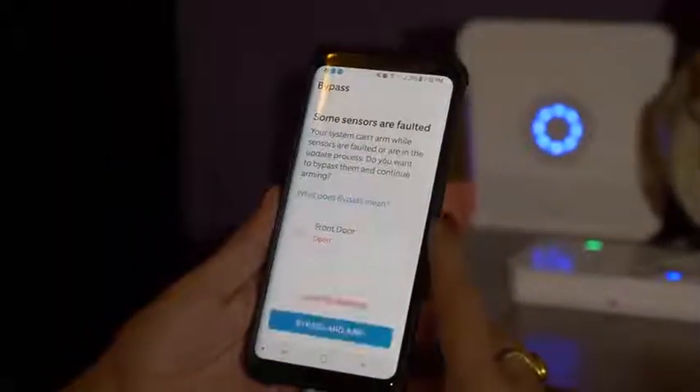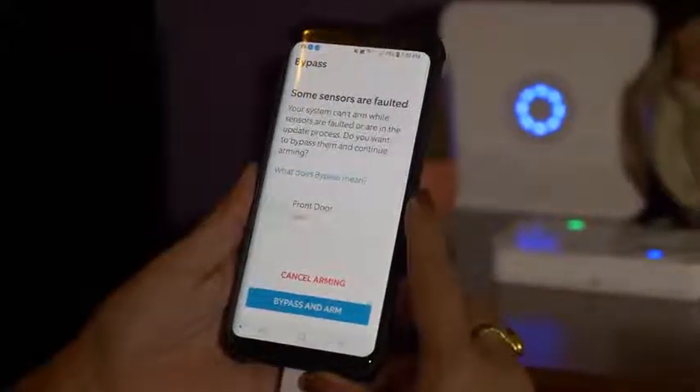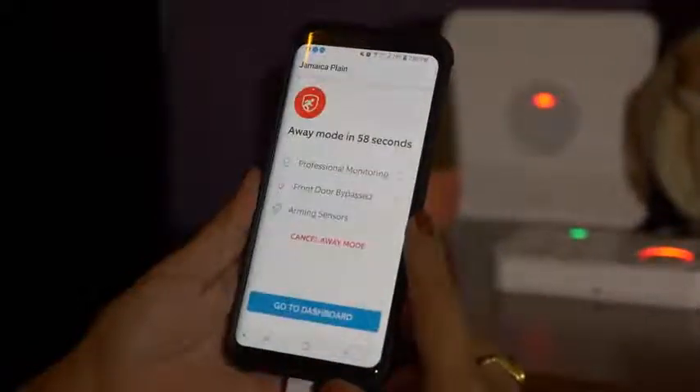It all works with the Ring application. The base station has a 25-hour backup battery as well, so in case you lose power. It's pretty nice — I actually like it. It's simple and easy to use.